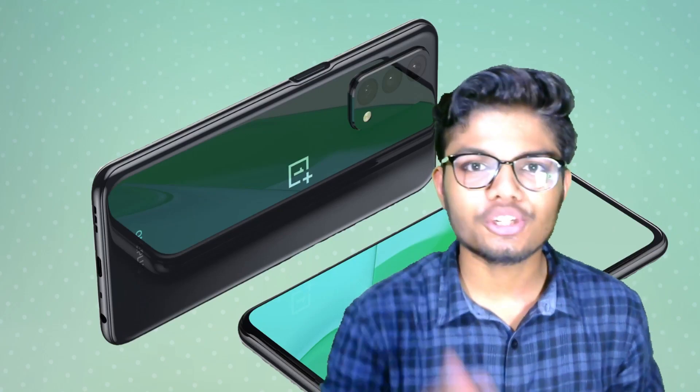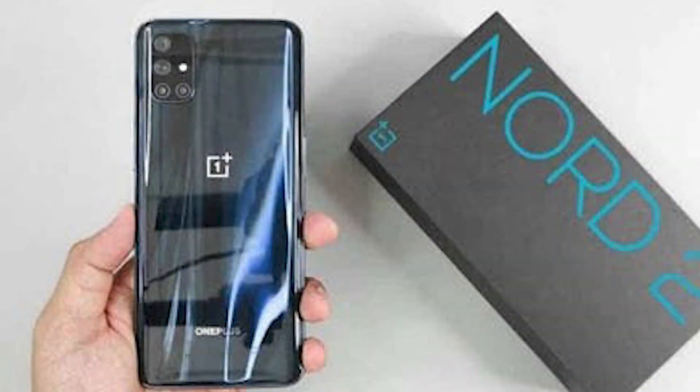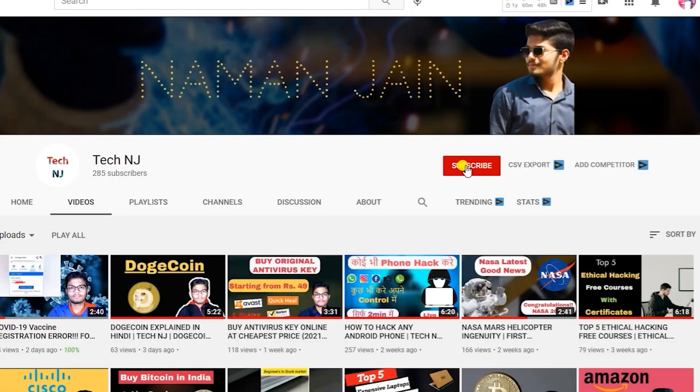Hello everyone, welcome to our new channel and welcome to today's video. We are going to talk about OnePlus Nord 2. We will see its specifications and when it is going to launch. Before we start the video, I would like to request you to subscribe to our channel.